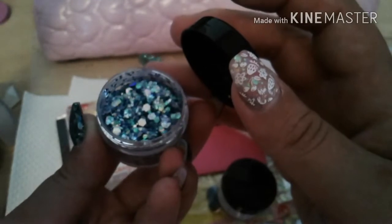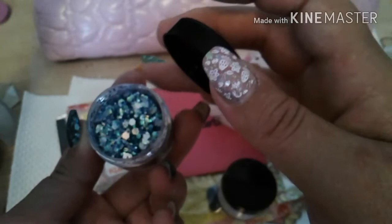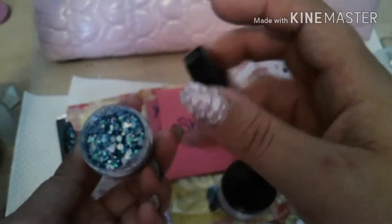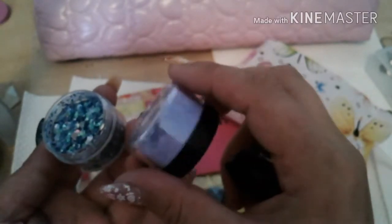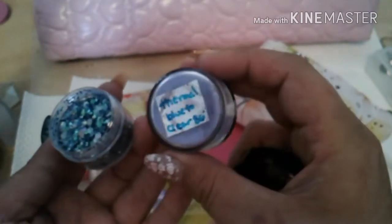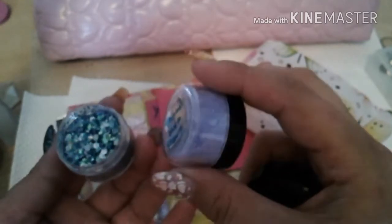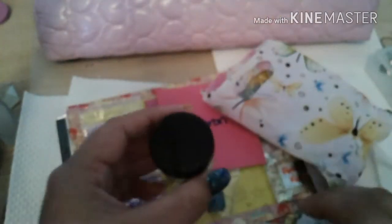It looks just like the one I just made, except mine has golds in it. This is so pretty — thank you so much for sending this in, you did an awesome job pairing it. This is actually a thermal blue to clear, so it's blue when it's cooler and then when it gets warm it turns to clear. Very pretty, I love that!